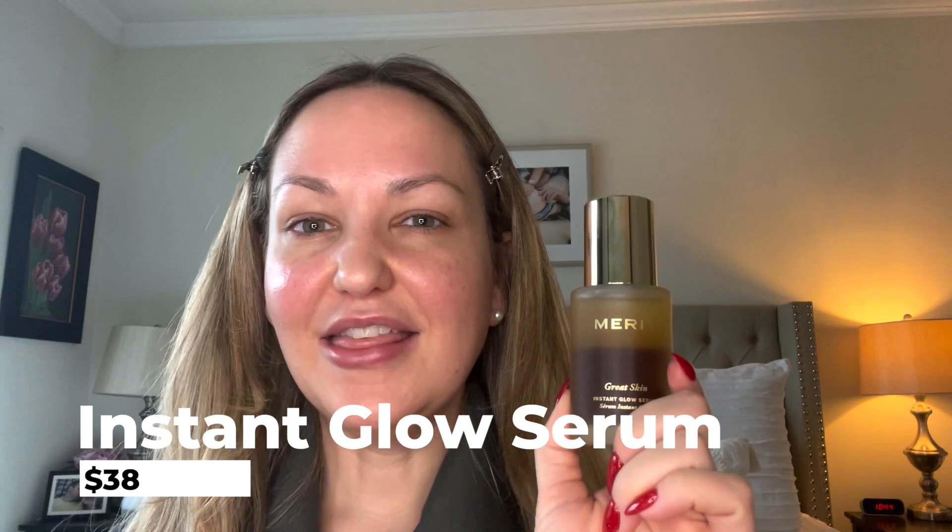I'm going to use the Great Skin Serum, which I was gifted this time. I just want to let you guys know, I have done a couple of videos with Merit before and I have worked with them before, but also I am actually a Merit customer. I love their products so much. I have repeat purchased several items that I have here on my own. I want to get into why I am obsessed with this Instant Glow Serum and why I think it is a great addition to their line.